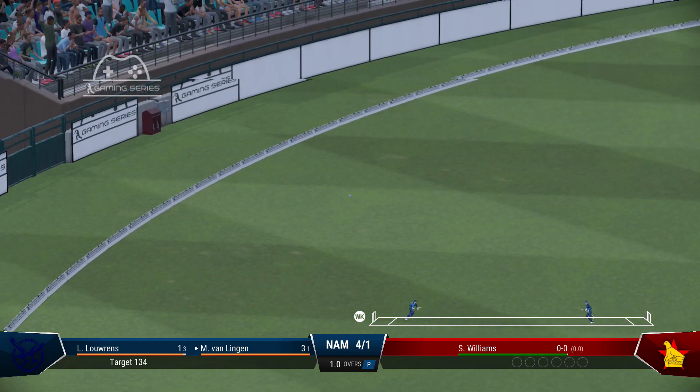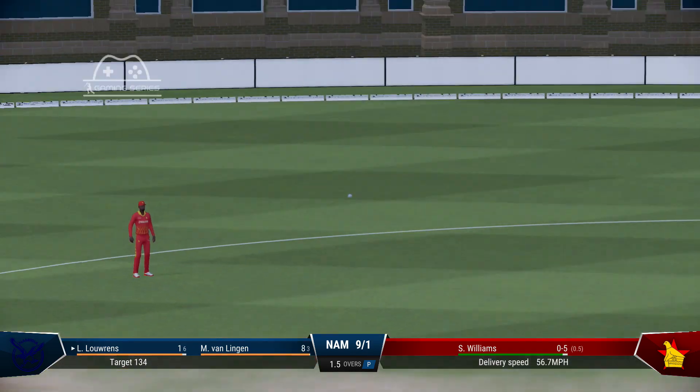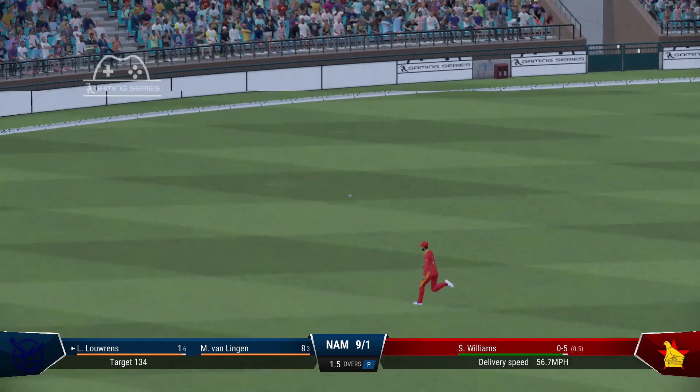Back go the stumps. Missed the straight ball — great delivery from the bowler.